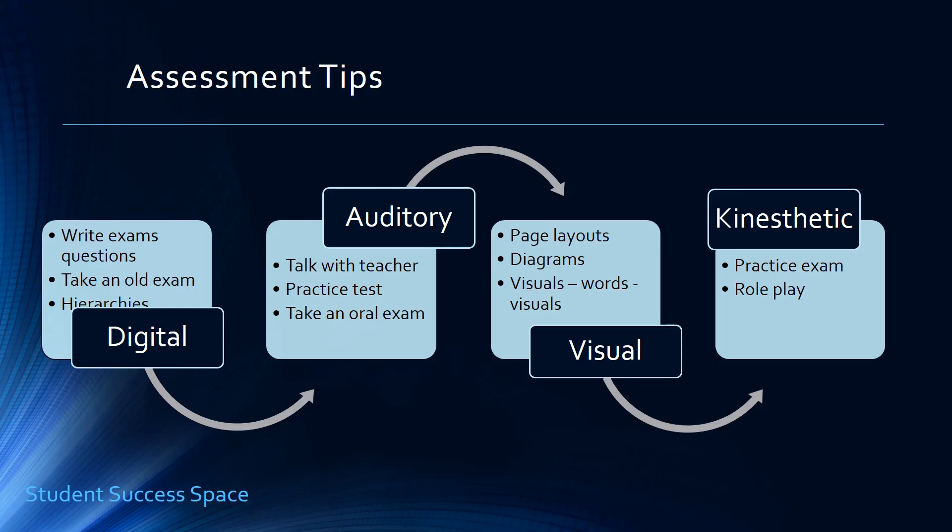Visual learners need page layouts and diagrams, so take your words and make visuals — color, doodle, whatever it takes on the edge of your test to recall the information. The kinesthetic learner needs more of a role-playing approach: take a practice exam and treat it as if it were an actual exam, so you'll be able to recall that information with greater fluency.